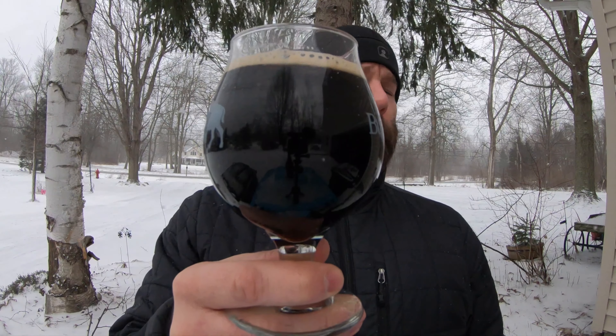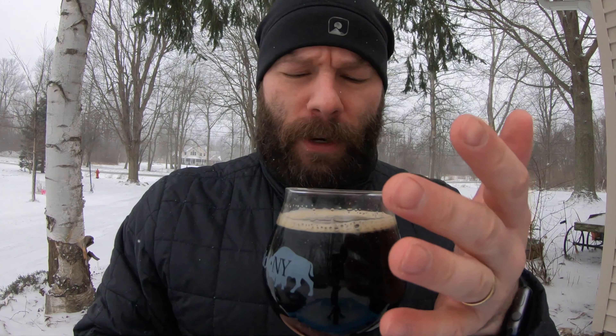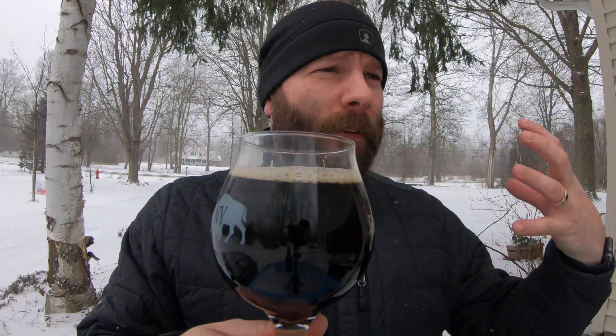It's got that black motor oil, really great black coffee look to it. It's got that sparse head — it's tan, and it dissipates kind of quickly, but like I said, this is a little old.